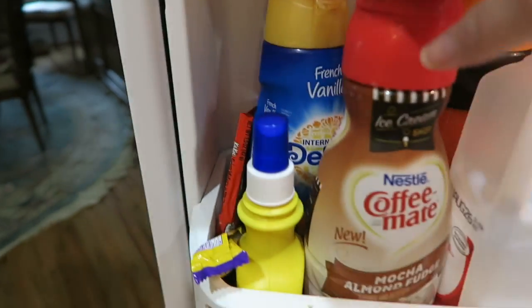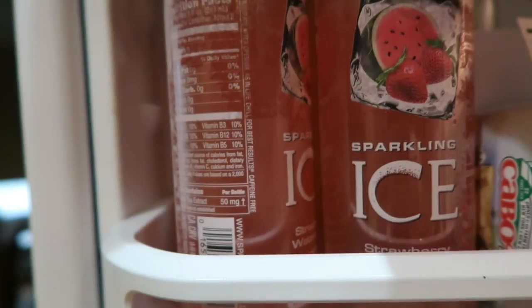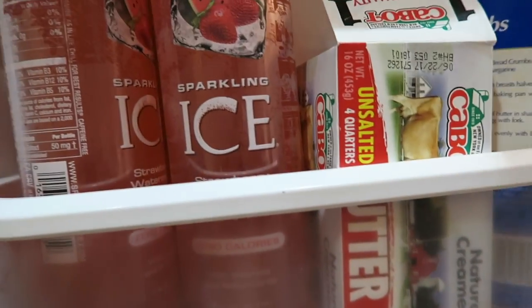This side is milk and coffee creamers, butter spray. I have some chocolate and these ice drinks — it's watermelon, strawberry watermelon. These are my favorite drinks. And some bread crumbs, butter, beer — that's not mine — some Swimfast drinks.